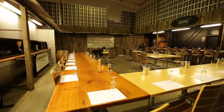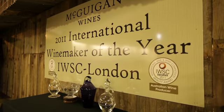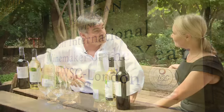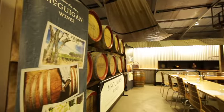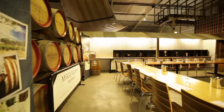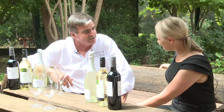And what awards have McGuigan won? In 2009 we were lucky enough to win International White Winemaker of the Year at the International Wine Challenge in the UK, and three months after that we won International Winemaker of the Year at the International Wine and Spirit Competition in the UK as well. This year we did it again — we won International Winemaker of the Year at the International Wine and Spirit Competition in the UK.